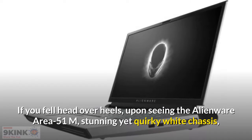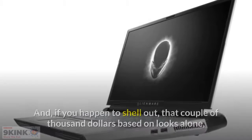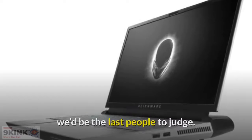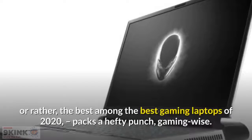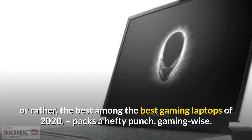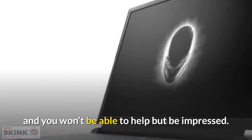If you fell head over heels upon seeing the Alienware Area 51M's stunning yet quirky white chassis, you're not alone. And if you happen to shell out a couple of thousand dollars based on looks alone, we'd be the last people to judge. You'll be happy to know that it wasn't all for naught, as this gaming laptop — rather, the best among the best gaming laptops of 2020 — packs a hefty punch gaming-wise. This is so far the most powerful gaming laptop on the market currently, and you won't be able to help but be impressed.